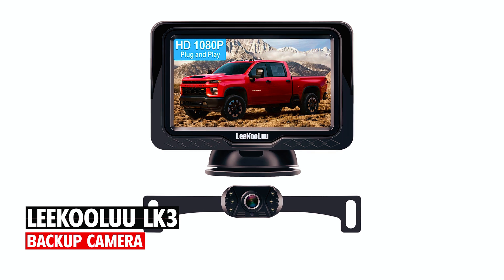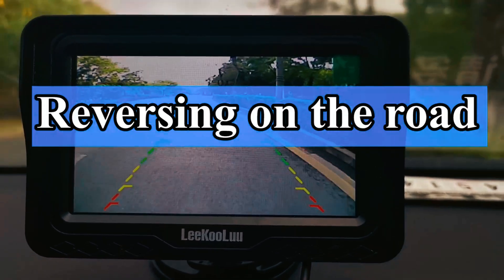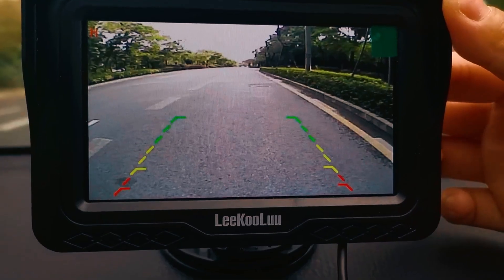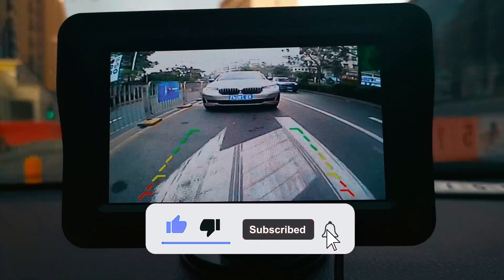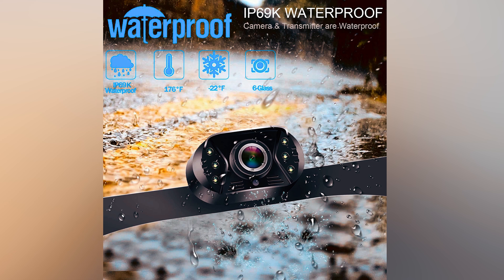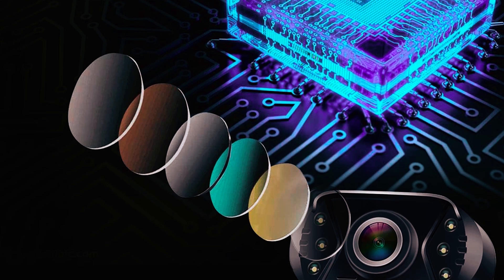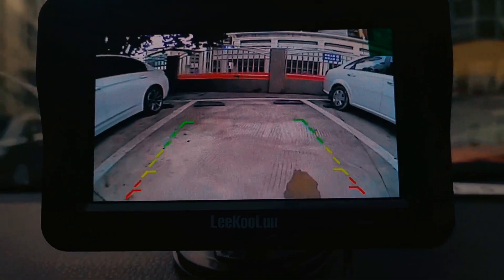Leekooluu LK3 Backup Camera. The Leekooluu LK3 Backup Camera offers a simple plug-and-play installation, connecting to your car's cigarette lighter or reversing lights for automatic operation. Featuring a 4.3-inch LCD monitor and a 1080p camera, it provides clear, real-time images with no signal delays. The camera's ABS-TC housing and nano-coating ensure waterproof performance and durability in extreme temperatures from -22°F to 176°F. Advanced optical technology and built-in LEDs enable excellent night vision. The system includes adjustable parking gridlines, image flip options, and a stable suction cup bracket for secure mounting on the dashboard or windshield.